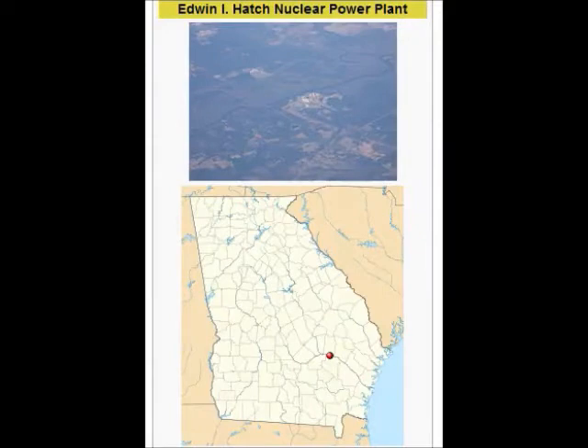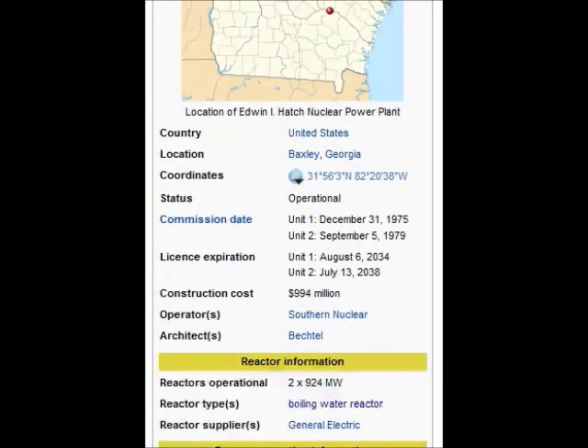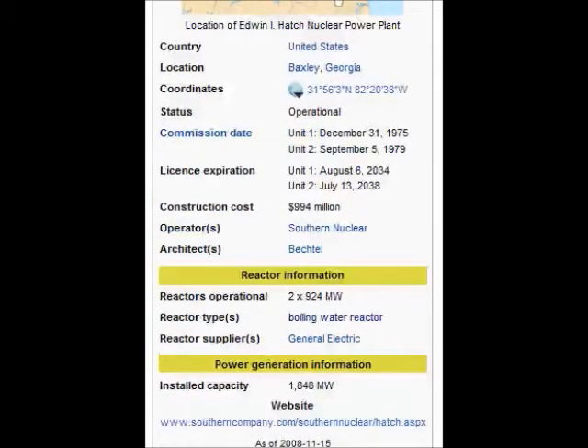Edwin I. Hatch Nuclear Power Plant is located in Georgia, phone number 912-366-2000. The plant has two Fukushima-type reactors, Unit 1 and Unit 2.